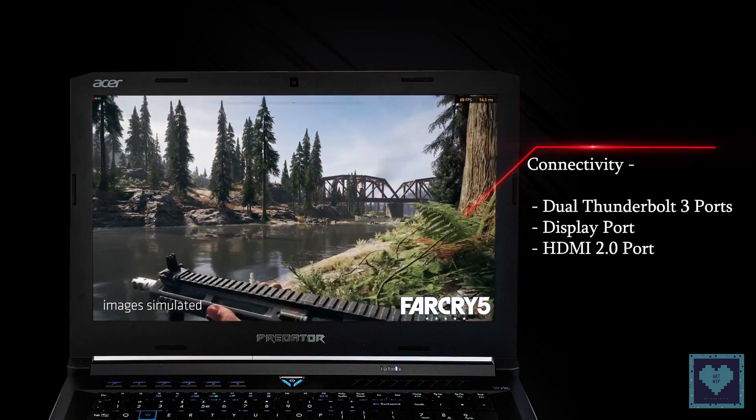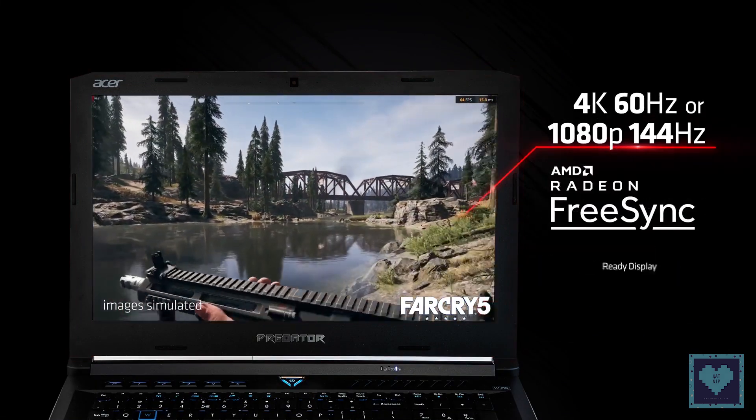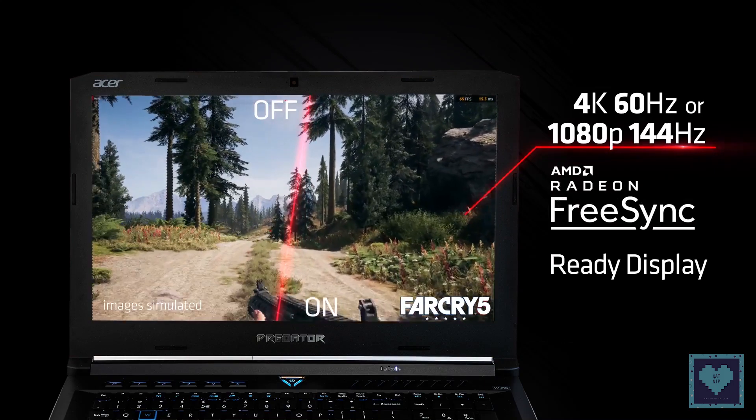It also carries dual Thunderbolt 3 ports, a DisplayPort, HDMI port, and supports up to three external monitors.